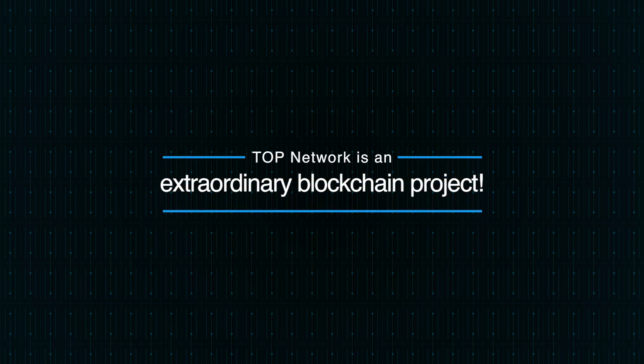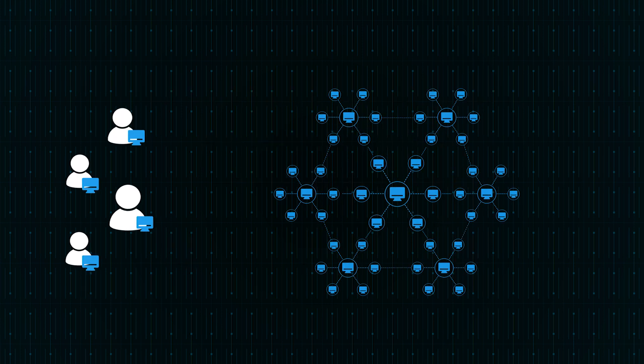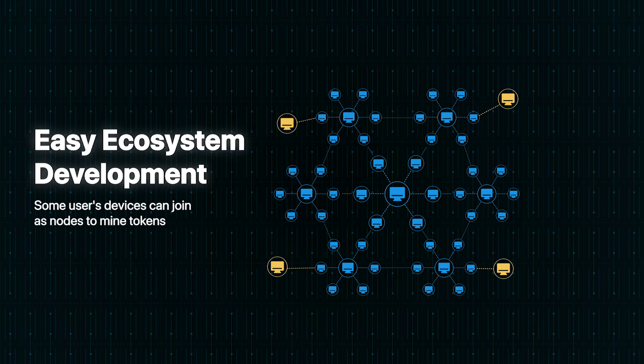Top is really an extraordinary blockchain project. 50 million users will be seamlessly moved to Top immediately after the launch of Topchain. Miners are the foundation of a blockchain ecosystem. For Top, some users' devices can join Top Network as nodes to mine tokens.